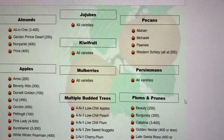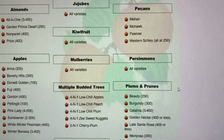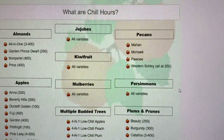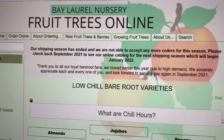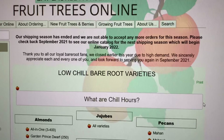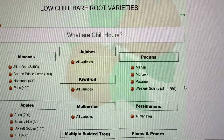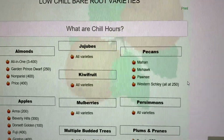Hey fruit lovers, I found this pretty interesting website — it's from a place called Bay Laurel Nurseries. I'm looking up low-chill information, trying to find details on low-chill pomegranates.